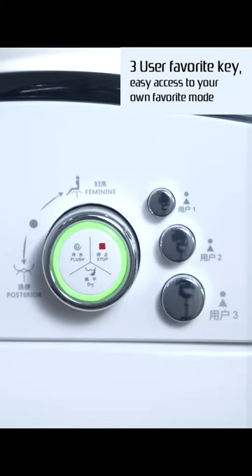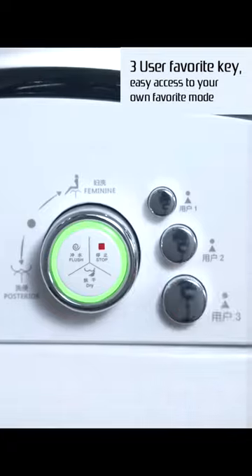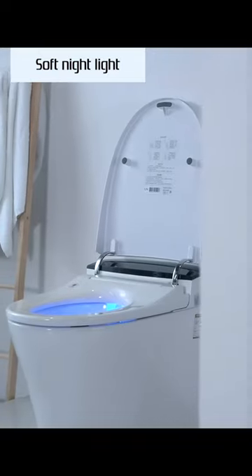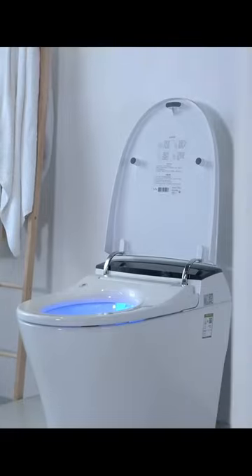A user favorite key gives easy access to your own preferred mode. A soft night light is sleeping-friendly and convenient when it is dark.